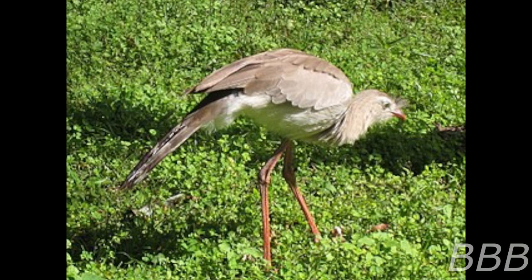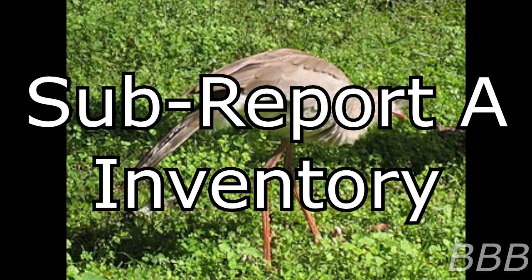Sub-Report A: Interior. In addition to the room containing SCP-5680, the aforementioned industrial site contains a hallway that encompasses the rest of the site's floor area. The hallway, which is approximately 530 meters in length, contains several functional fax machines and water coolers. The hallway is partially illuminated by a series of fluorescent light fixtures placed every 30 meters. Every three hours, every fax machine simultaneously produces the following document.